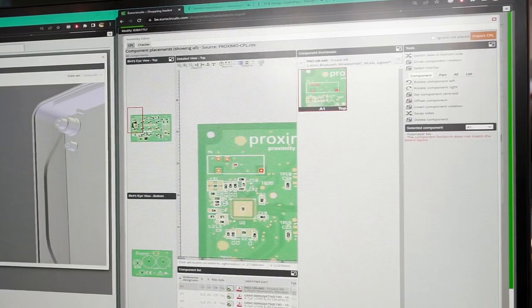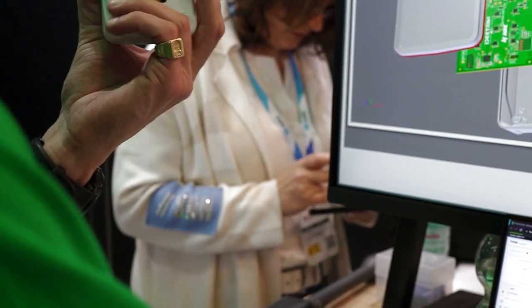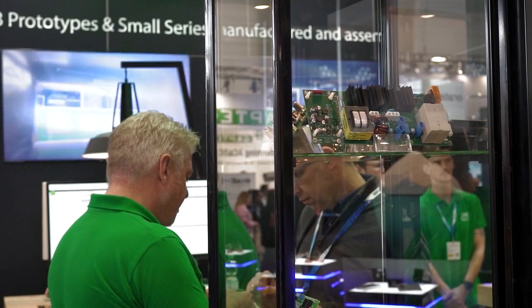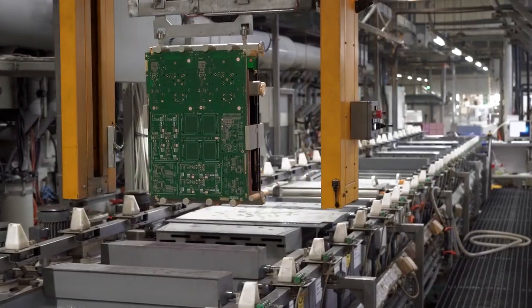We treat that as one package for the designer. He finds everything in his online account and evaluates this whole issue in one spot. That gives him great comfort because in the end you get the design for manufacturing result for the entire package — PCB and assembly — in one answer.